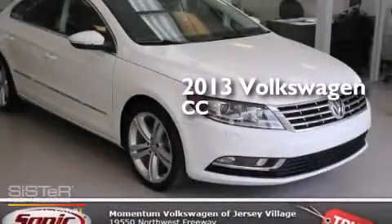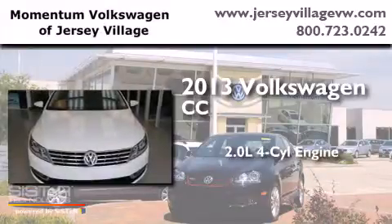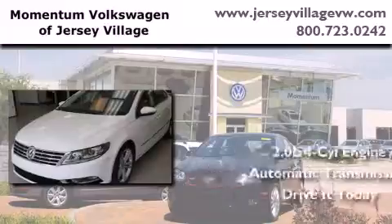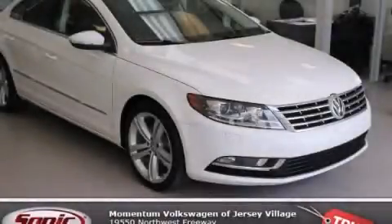This is a 2013 Volkswagen CC. It has a 2.0-liter 4-cylinder engine and an automatic transmission. Stop by today and test drive this vehicle for yourself.